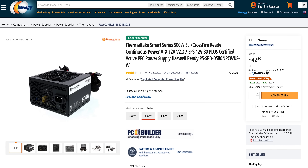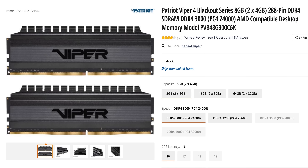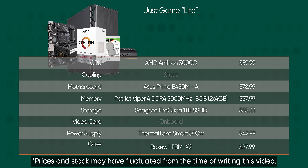We even managed a modest upgrade to our power supply, going from a 450-watt to a 500-watt unit from Thermaltake. It's plenty for today, and it'll even be good enough for a modest graphics card upgrade. To round out the build, we've got 8GB of DDR4 3000 memory and a 1TB SSHD from Seagate for storage. It's a great little build, and it's absolutely capable of entry-level gaming.